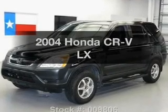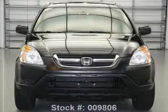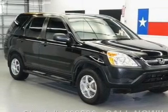Check out this 2004 Honda CR-V. If you're looking for a first-rate auto, this one could be yours today with an efficient four-cylinder engine. The powertrain includes front wheel drive driven by an automatic transmission.